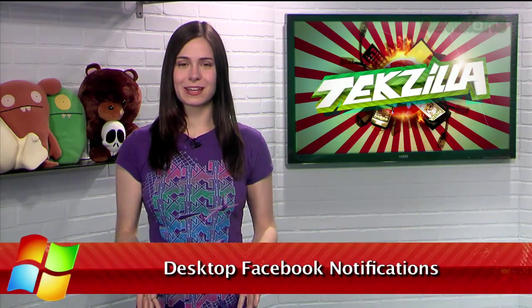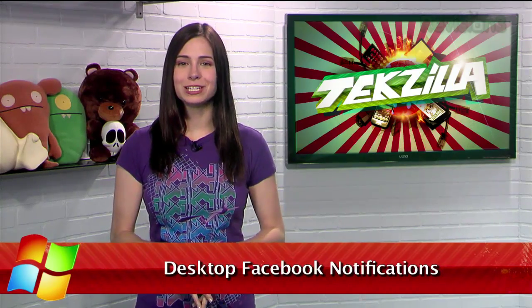It seems like everyone's on the Facebook nowadays, or at least has been at one point, even if they've recently left due to the big privacy uproar. Well, for those of you still engulfed in the poking and the wall posts, I have just the tool for you.